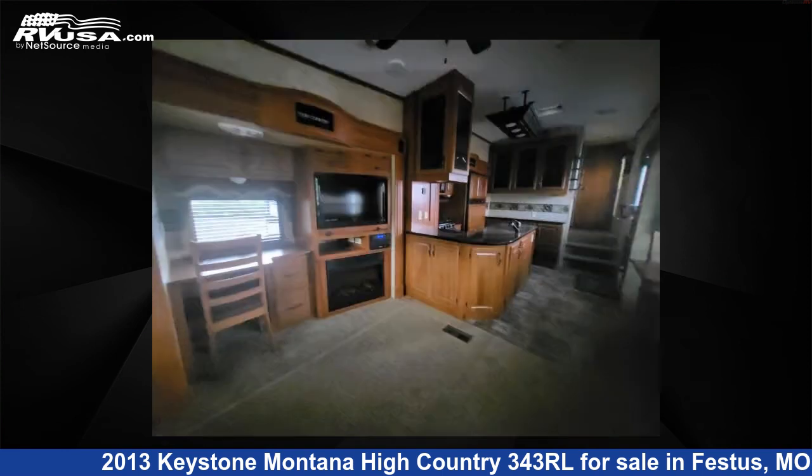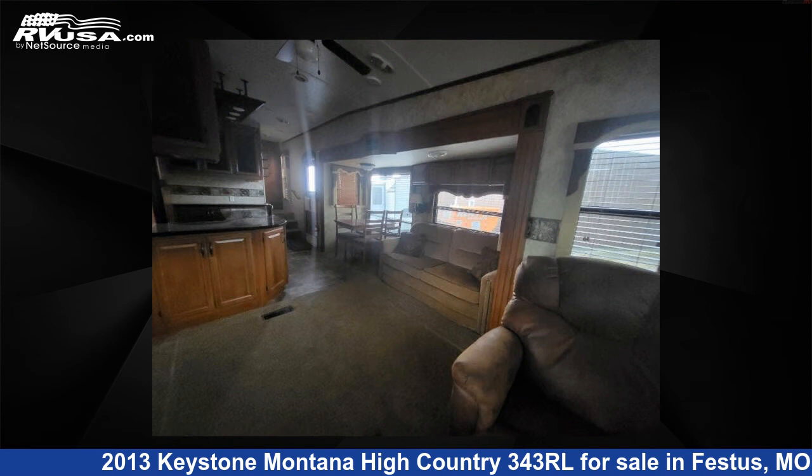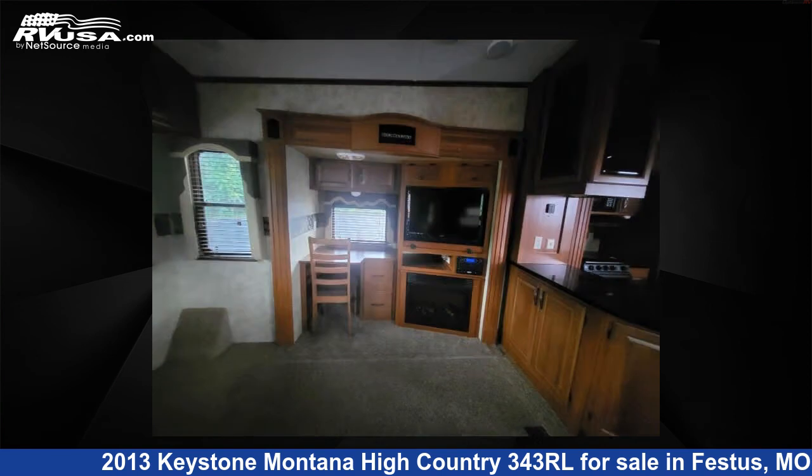The floor plan layout of this fifth wheel features a front bedroom and rear living area. For more information and pricing on this unit, and to see all units available for sale by Optimum RV St. Louis, visit RVUSA.com.